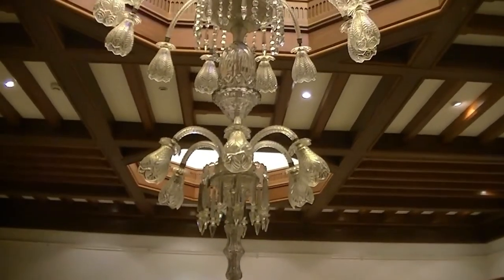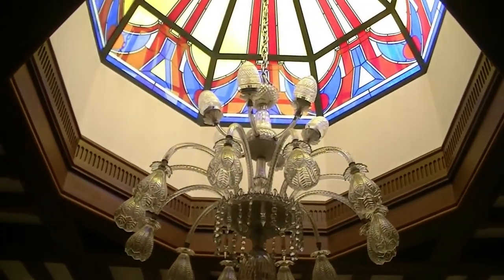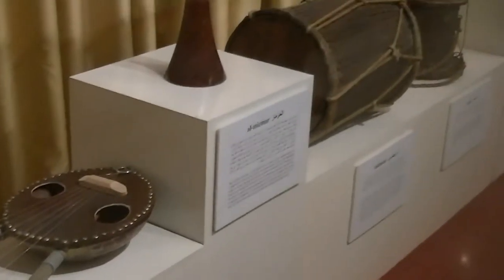Old fashioned chandelier here. Kind of a cool looking instrument here — a stringed instrument.